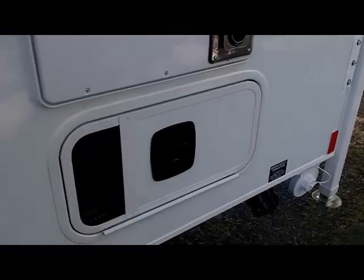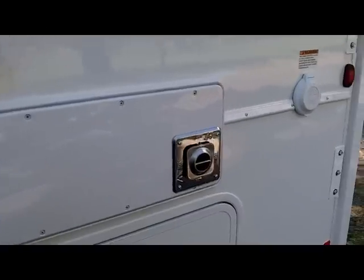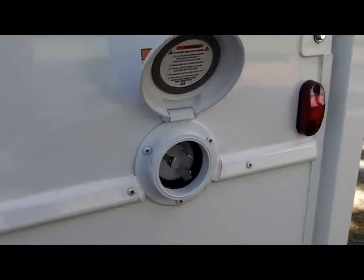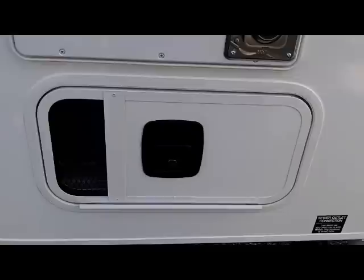As we continue to the rear of the unit, you see the large long window to the rear, which is by your rear recliners. Just below that is your generator compartment, the rear access of your 30,000 BTU furnace, and your 30-amp detachable power cord connection. With the cover open, it's ready for connection to your 30-amp detachable power cord. Below that area is the generator compartment, if equipped.